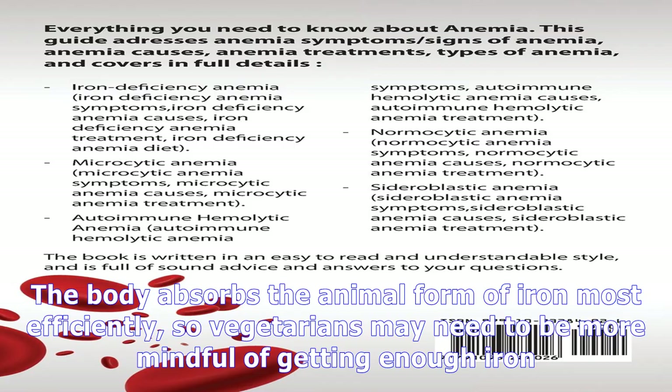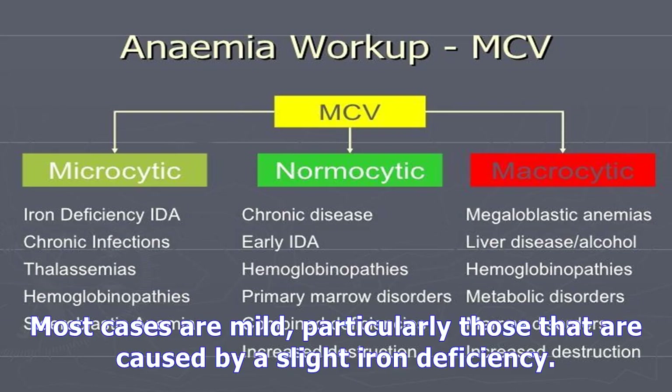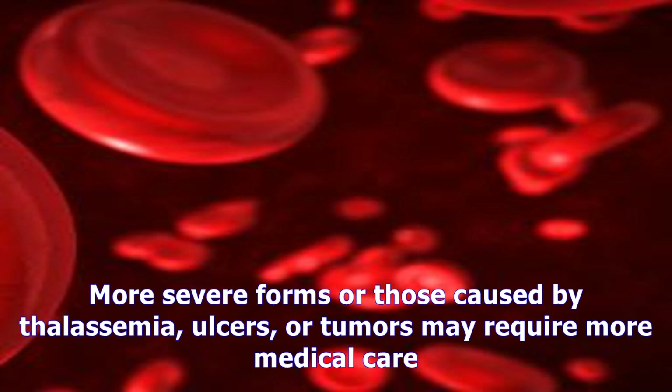People of all ages can benefit from iron-rich foods that can help prevent some types of anemia. Foods high in vitamin C, such as citrus fruits, help the body absorb iron better. The body absorbs the animal form of iron most efficiently, so vegetarians may need to be more mindful of getting enough iron. Some of the most common iron-rich foods include red meat, egg yolks, fortified grains and cereals, beans, leafy green vegetables, tomatoes, potatoes, and raisins.